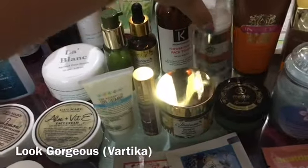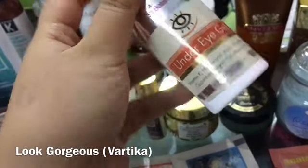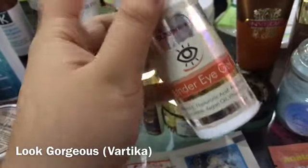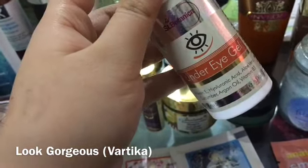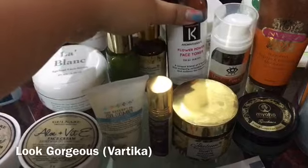St. Botanica under eye gel — I have a complete review on my channel and it is amazing. It is around 600 rupees, which is a bit expensive, but many people tried it and everyone loved it. It has vitamin E, argan oil, vitamin B3, cucumber, and aloe vera.